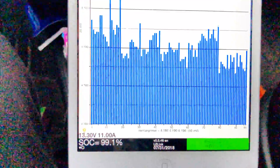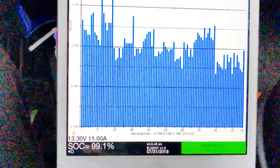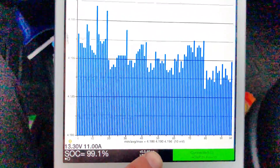The balance of my pack is 9 to 10 millivolts — it keeps fluctuating a little bit. We were only able to charge to 99.1% of a full battery.